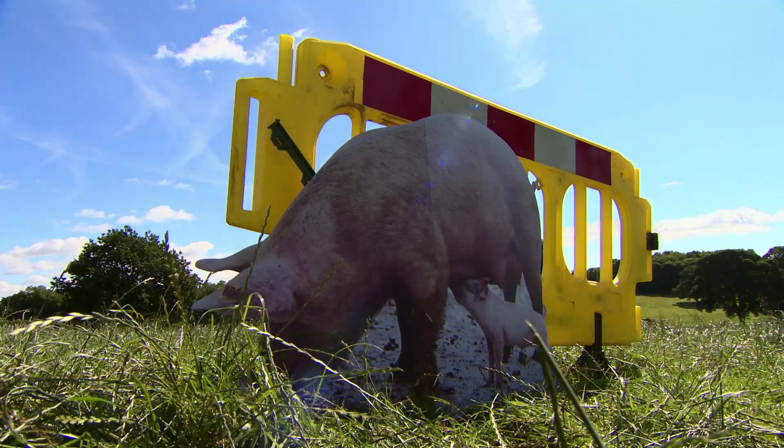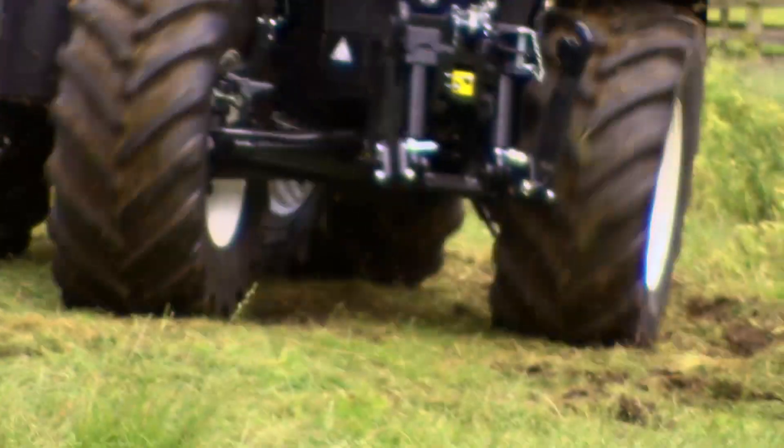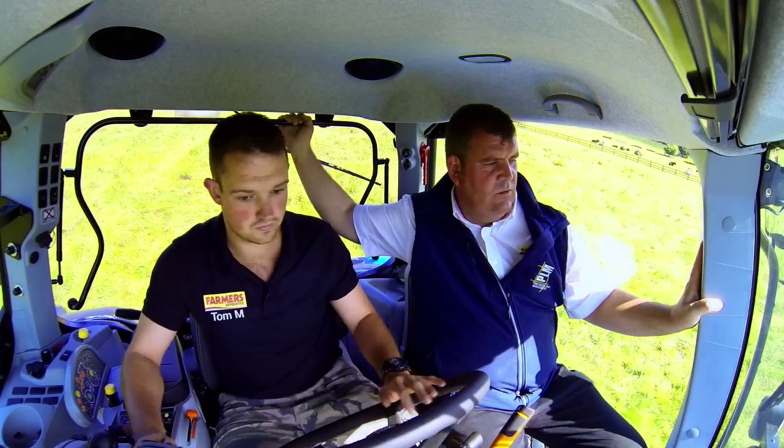Tomorrow brings a fresh challenge and a chance to get to grips with the workhorse of modern farming — the tractor.